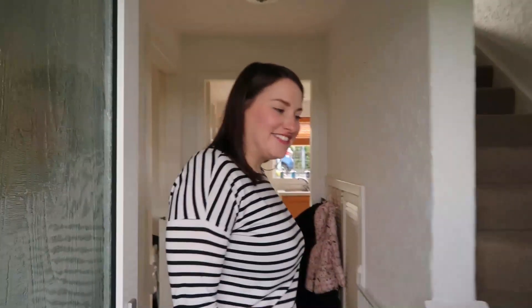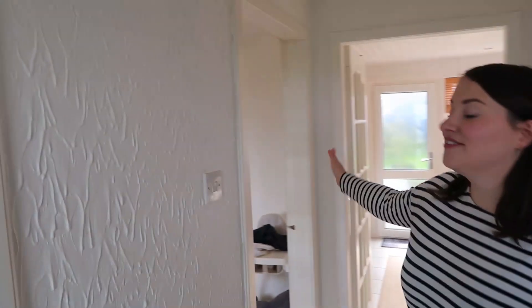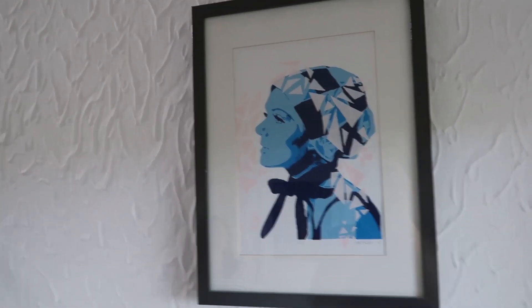Welcome to the before tour of our existing house. Come in — this is our hallway. It is quite a small hallway; you've just got access to the kitchen and the living room, and then to the left here is the stairs up to the first floor. Credit to Heather McEwan for the lovely artwork there.